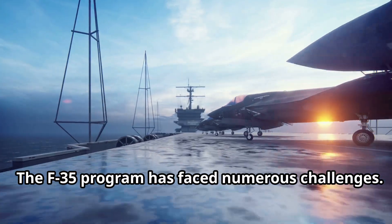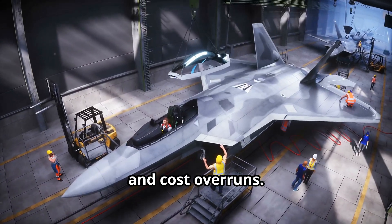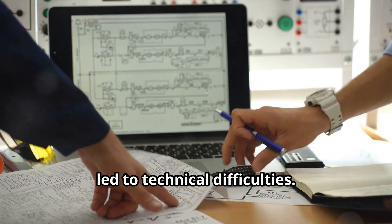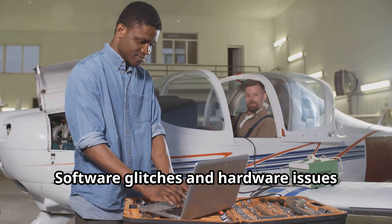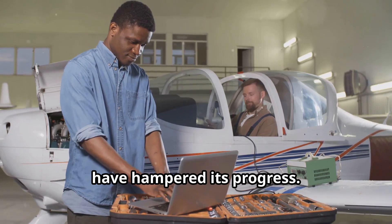The F-35 programme has faced numerous challenges. Its development has been beset by delays and cost overruns, and the sheer complexity of the aircraft has led to technical difficulties. Software glitches and hardware issues have hampered its progress. These setbacks have fuelled criticism and raised concerns about the programme's viability. Maintenance has been another sticking point, with the F-35's sophisticated systems requiring specialised upkeep.